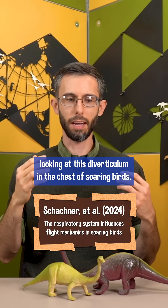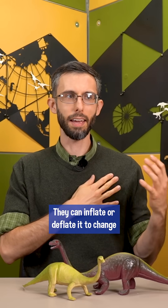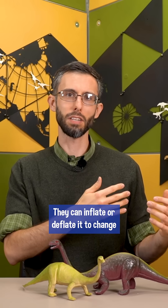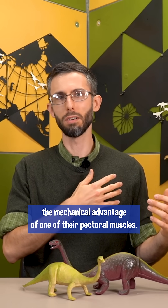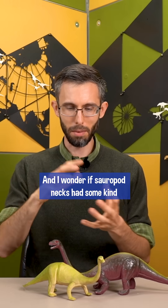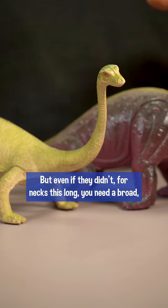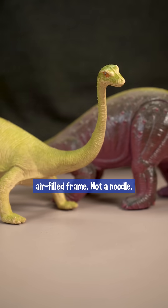There's actually recent research looking at this diverticulum in the chest of soaring birds. They can inflate or deflate it to change the mechanical advantage of one of their pectoral muscles. And I wonder if sauropod necks had some kind of pneumatic muscular function like that. But even if they didn't, for necks this long you need a broad air-filled frame, not a noodle.